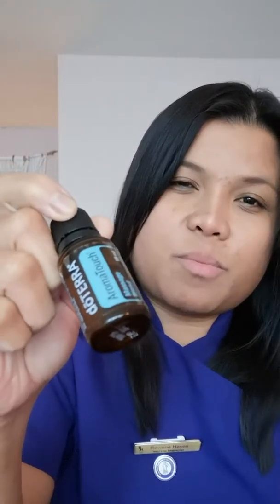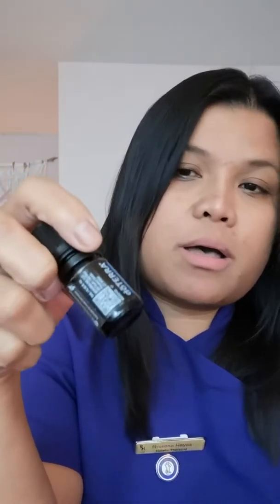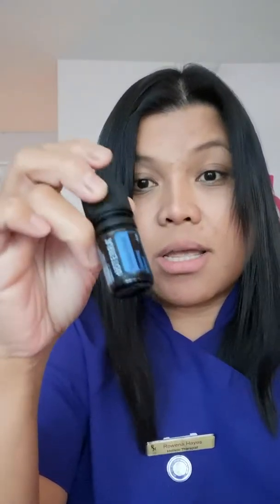The next oil is called Melaleuca, also known as tea tree oil. Melaleuca promotes healthy immune function and also protects against environmental and seasonal threats. The next oil is OnGuard, one of my top oils as well — I diffuse that a lot every day. OnGuard is used to support the body's natural antioxidant and defense system. Together, Melaleuca and OnGuard offer immune support, and I diffuse both of these a lot during winter to boost my family's immunity.